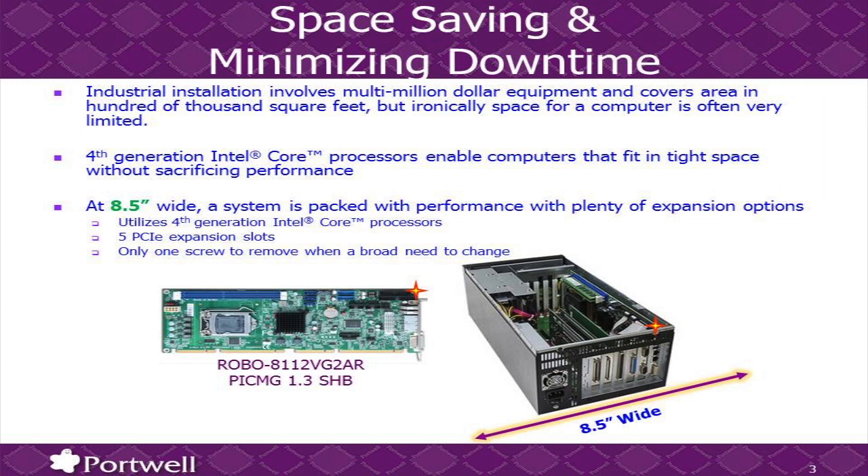Any kind of I/O, any kind of graphics, or communication — it's very flexible for you to pack everything in. And with the PICMG 1.3 design, any time you need to upgrade your system or bring it down for maintenance, you only need to remove one screw — that's all you need to do to replace the board.